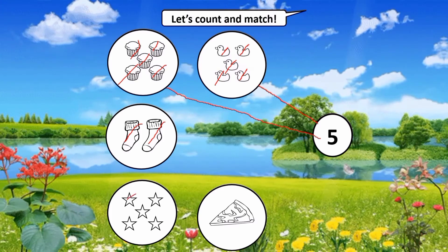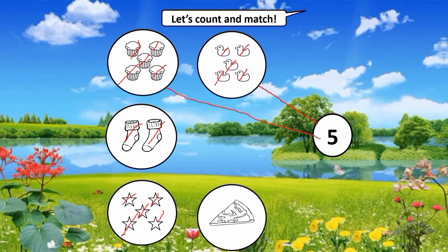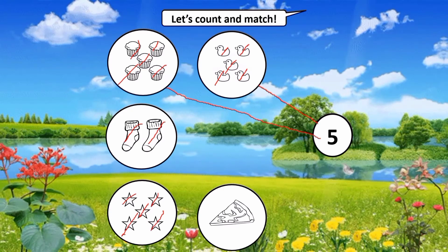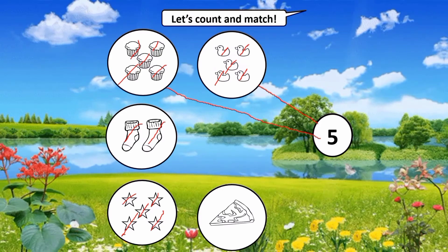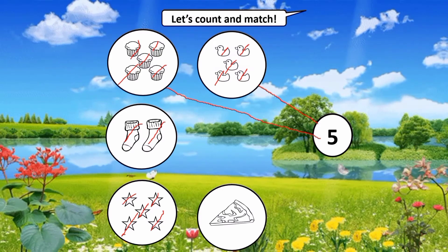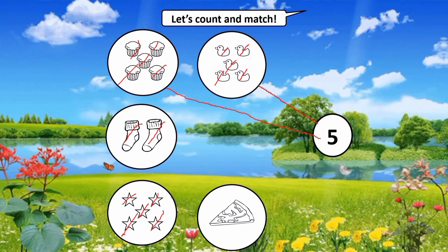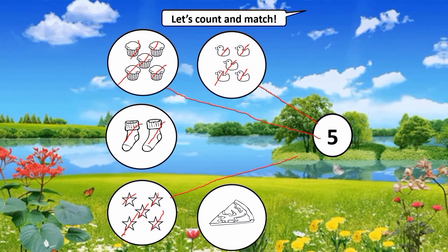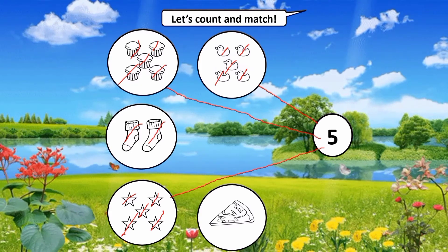Next, let's count the stars: one, two, three, four, five. How many stars are there? Very good, five stars! Are we going to connect the stars with number five? Yes! Okay, let's connect.